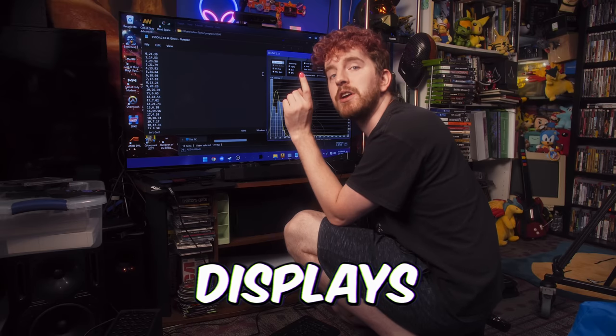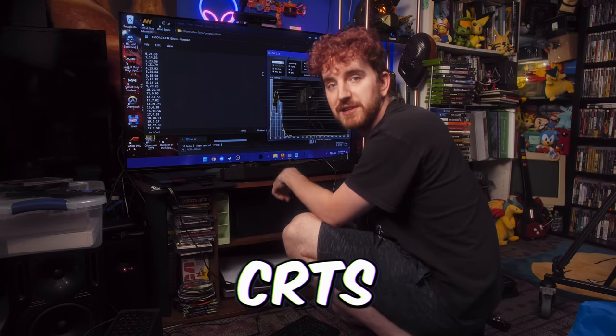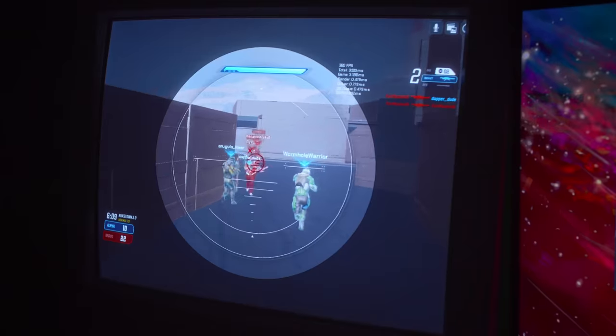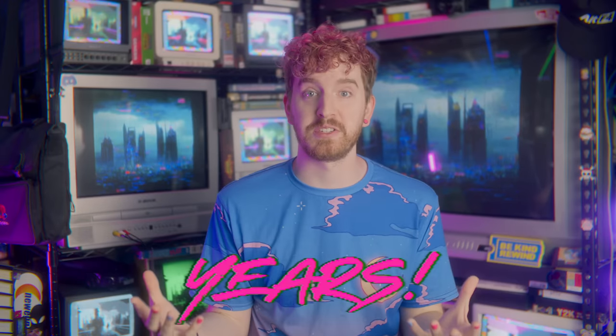Modern gaming displays are not good enough, and some of them are basically a waste of money compared to CRTs. Are CRTs really still better than modern displays? I've been saying yes for years, but I hadn't actually gotten the real data to back up these claims.